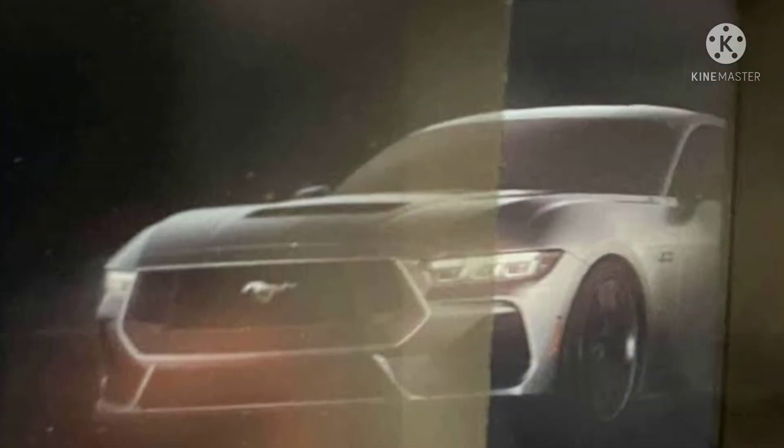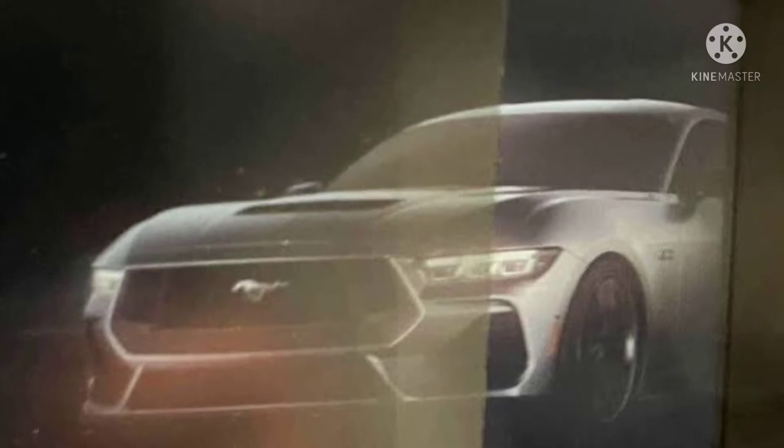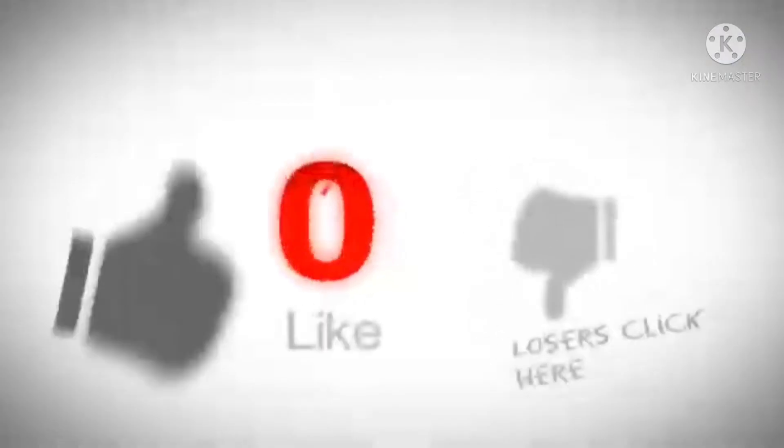Hi guys, welcome back to Review One Box. In today's video we are going to talk about the all-new Ford Mustang 2024, which has been leaked online. Before we get started, make sure to subscribe to my channel and click on the bell icon next to the subscribe button to get notifications of upcoming videos.